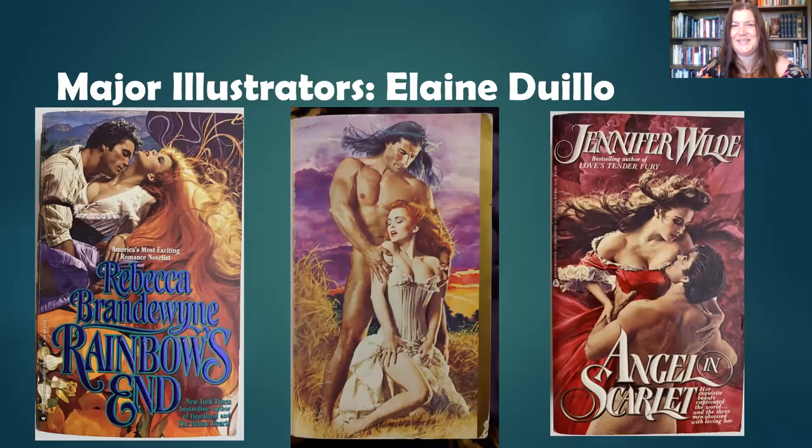Elaine DeWillow's covers are electric, bold, vivid, and outrageous — really glorious. Look at that hair; nobody does hair like Elaine DeWillow. A lot of her heroines have hair that basically fills the cover. She retired in 2003, but in the eighties she was very prolific and did so many well-recognized, well-loved covers. She began her career in the fifties illustrating adventure stories and gothics, but in the eighties this is what we got from Elaine DeWillow — really stunning.